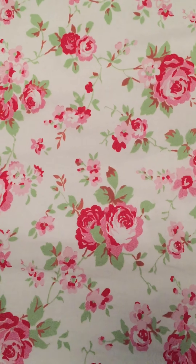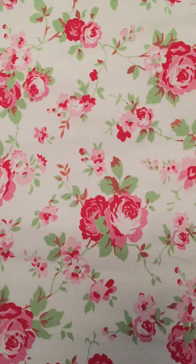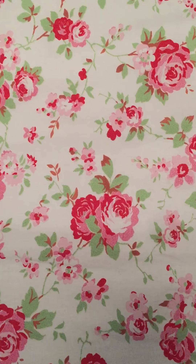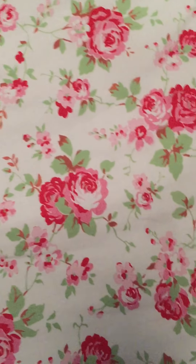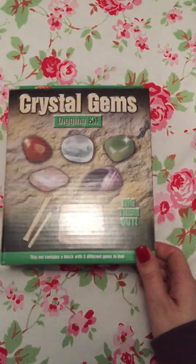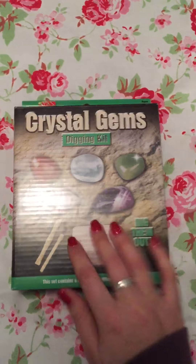Hello, I just wanted to show you quickly what's in my kids' stockings. I have an eight-year-old little boy and a five-year-old daughter. I'll start with my son's stocking, who is eight. First of all, I have him a crystal gems excavation kit — he absolutely loves these. He's had dinosaur ones before, they're quite messy, but I know he loves them.